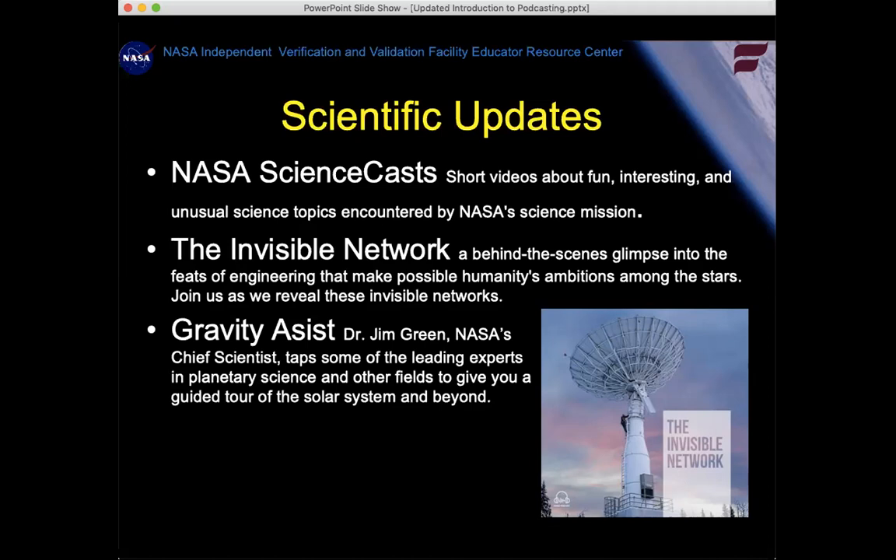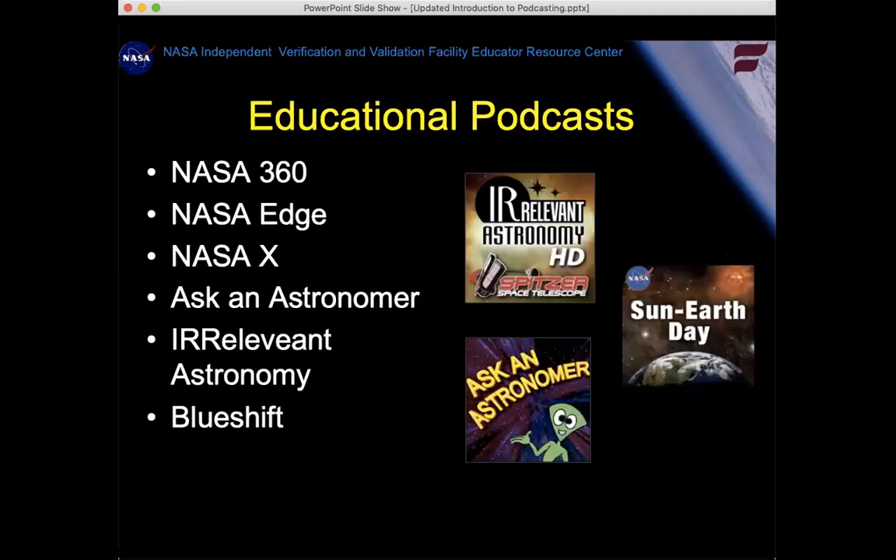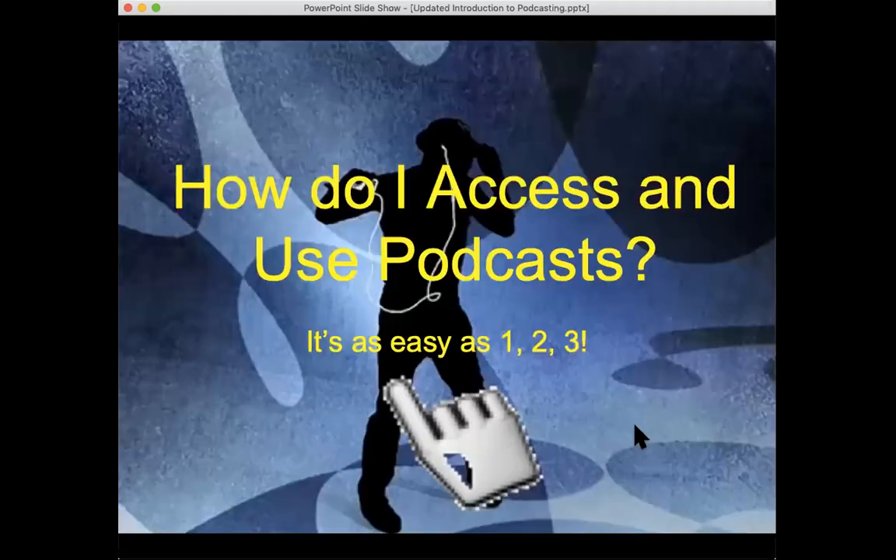There's a lot of science available. Anyone who teaches physics or astronomy topics will find many NASA offerings, such as the Invisible Network, which talks about radio astronomy — very special to me since we have the largest steerable radio telescope in the world at the Green Bank Observatory in Green Bank, West Virginia. NASA 360 and Edge are really fun. Ask an Astronomer is no longer being updated, but they have about 30 or 40 amazing episodes. Irreverent Astronomy is like a comedy show about astronomy, and Blue Shift covers observations in space.